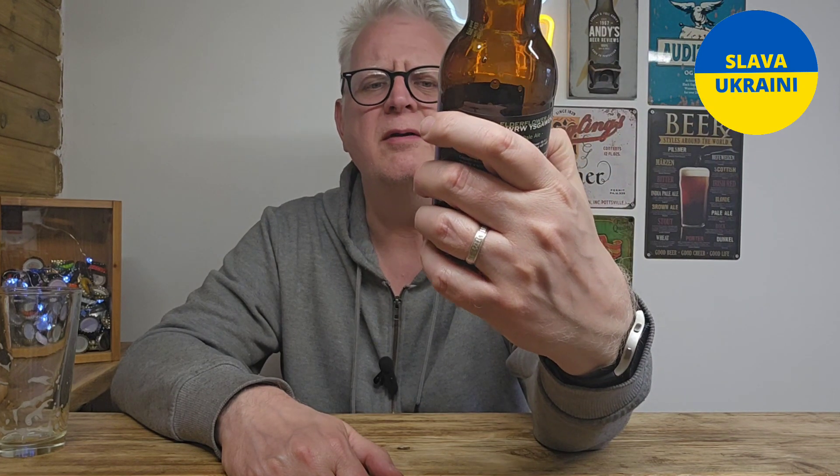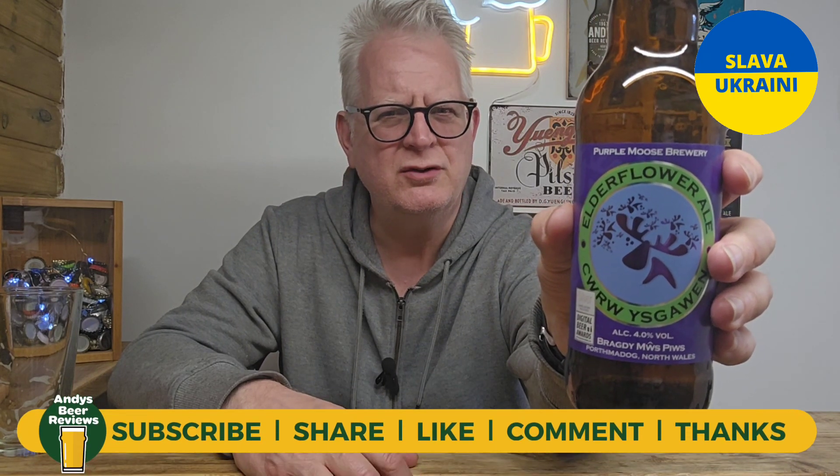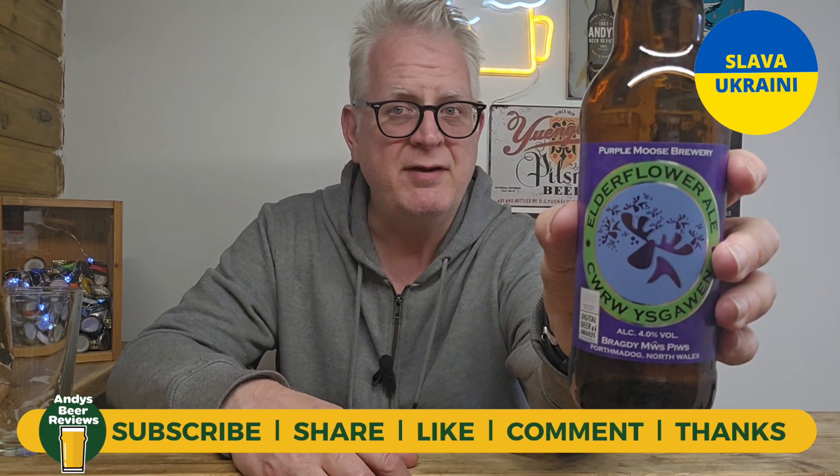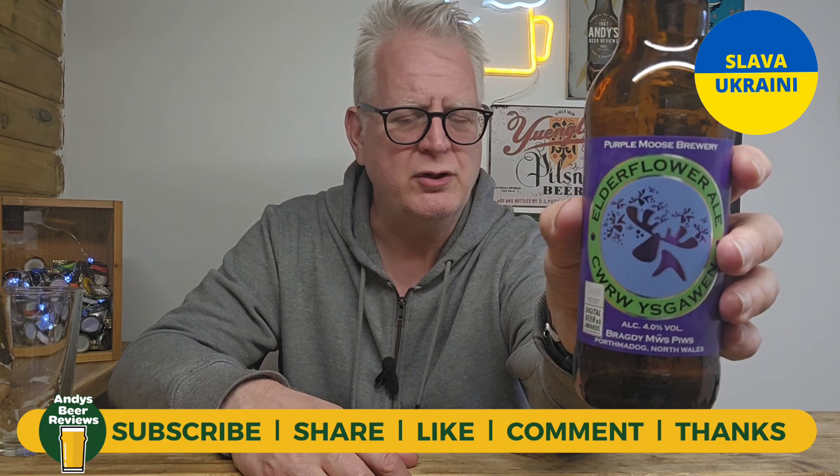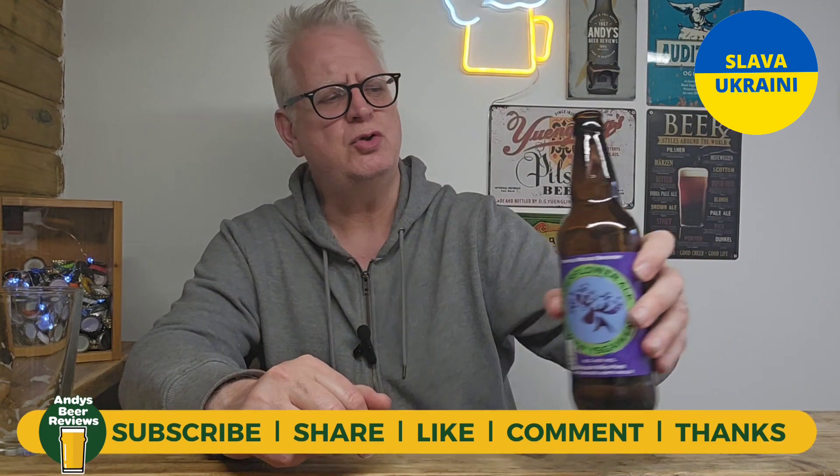As a beer, it's tasty, it's light, it's refreshing. Score-wise, I'm going to score it 7.5 out of 10. 7.5 out of 10 from Andy's Beer Views. Thanks for joining me today, really do appreciate it. Comment, like, subscribe — all the usual. Whatever you're drinking, please enjoy it. Until next time, enjoy beers. Cheers.